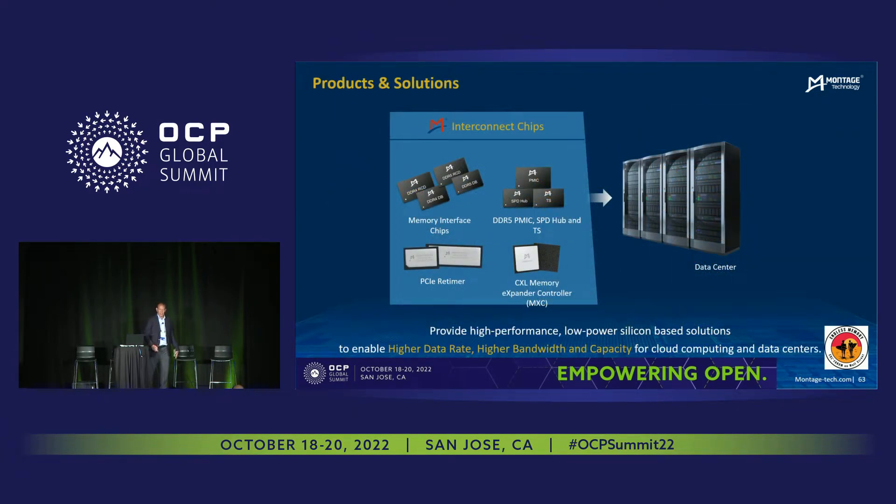Here's a picture of some of our products. Primarily, we've been producing products in the memory interface. This would be your standard DDR DIMMs. We provide data buffer products, clocking products, PCI read timers, and then as we're all here today, we're going to talk about the CXL memory expander.